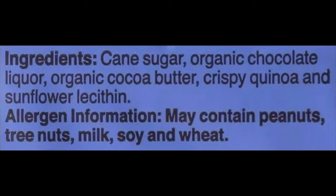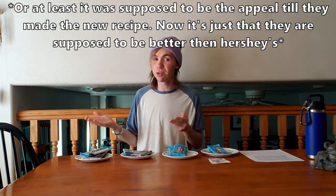The old Mr. Beast bars have similarly basic ingredients: cane sugar, organic chocolate liquor, organic cocoa butter, crispy quinoa, and sunflower. The appeal is that they're more natural, and sometimes natural food is way better — and sometimes it's not — so I'm interested to see how they compare.